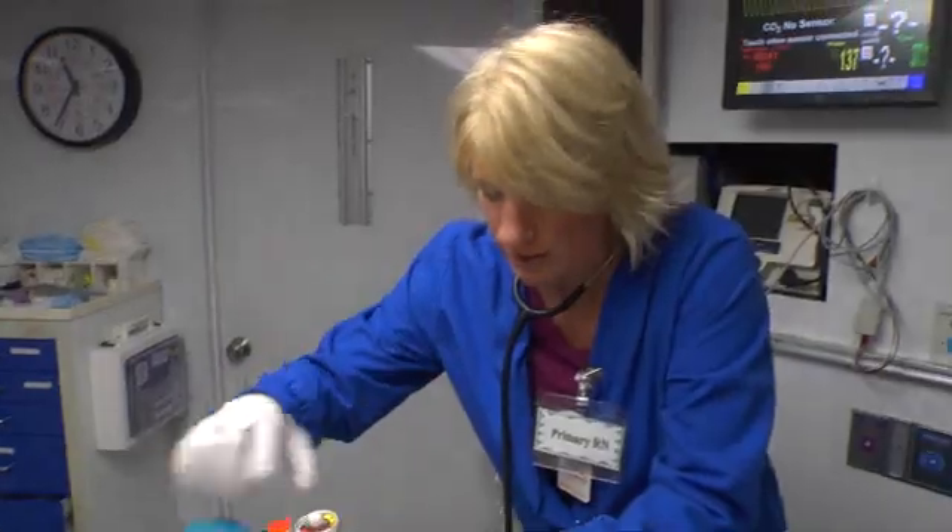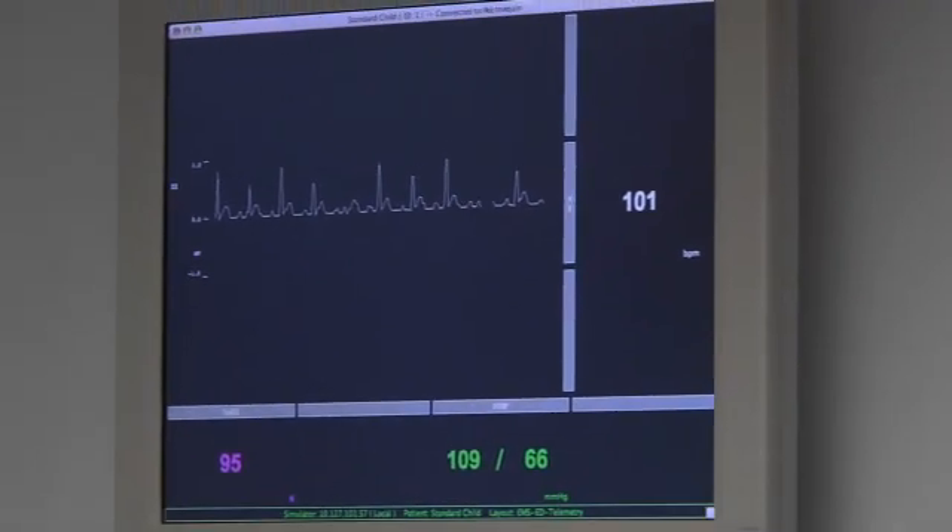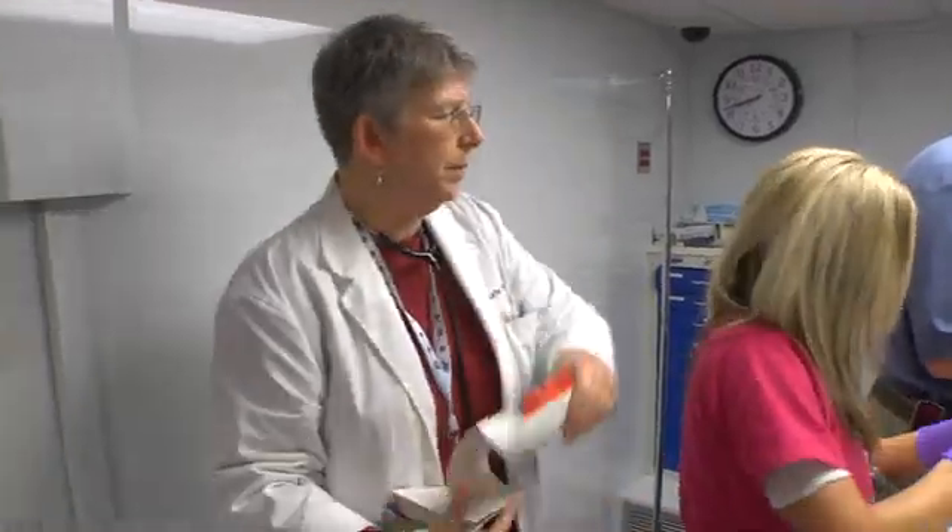Want to get the suction? She's got a lot of secretions there. I'd like a second line, please. Can we get a med draw, please? We don't see enough of the critical situations to become comfortable with our skills, our roles, our thought processes, unless you practice it all the time.